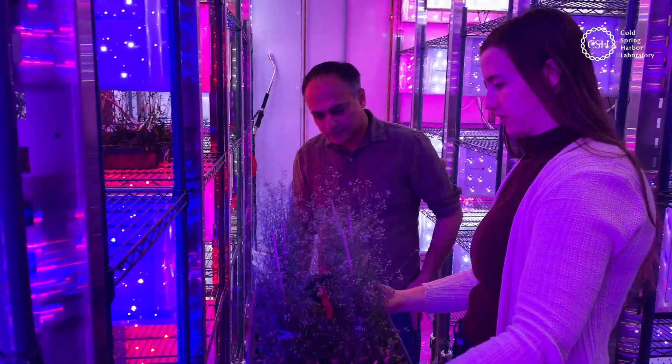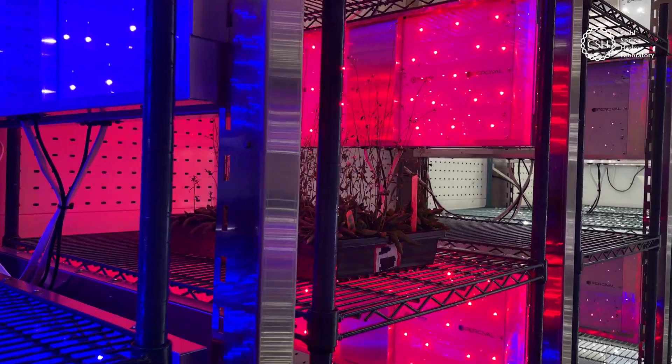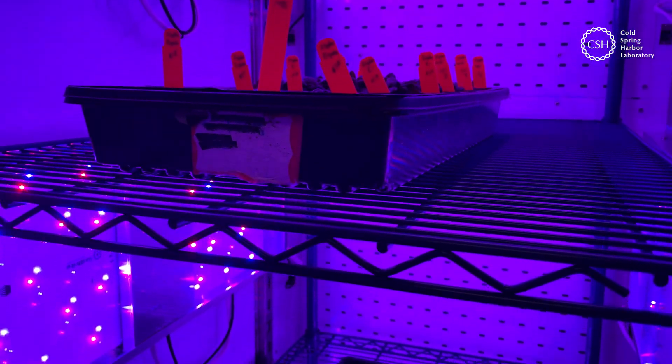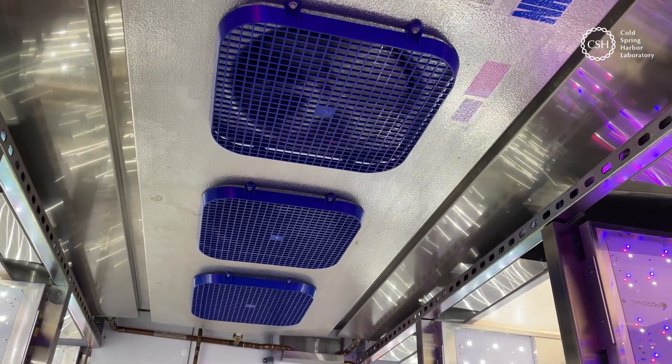We can have recipes for optimal growth because plants don't need the full spectrum. They mostly use red and blue light for photosynthesis, and everything else they get from the sun is basically reflected or goes to waste. So you can develop industrial recipes — light recipes, temperature, humidity recipes — and alter certain parameters.